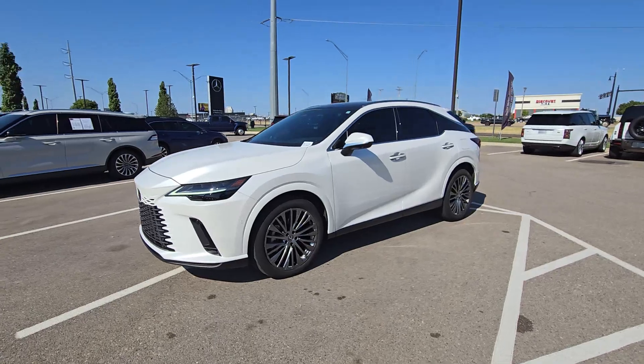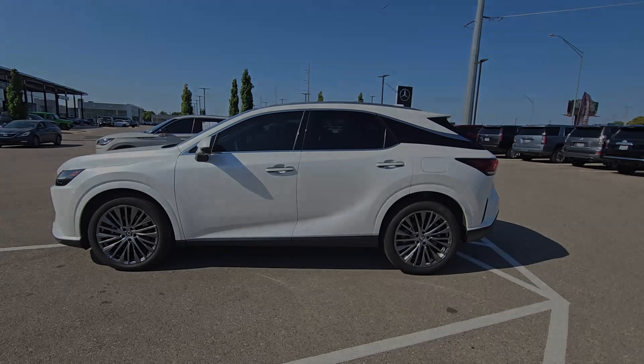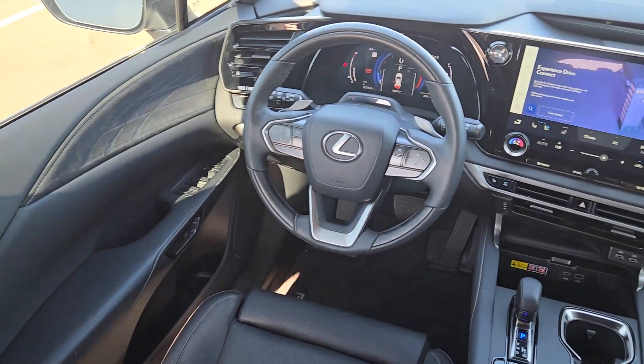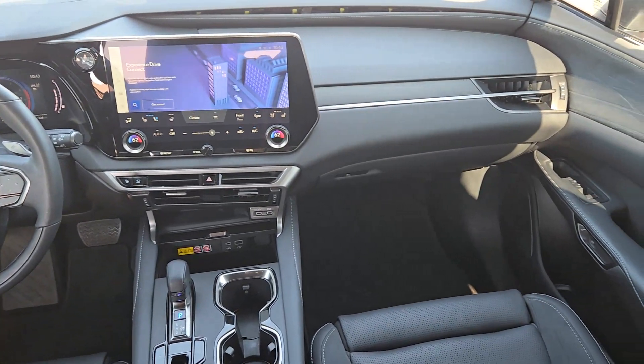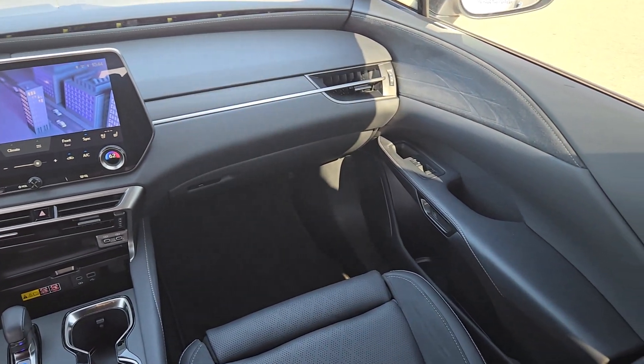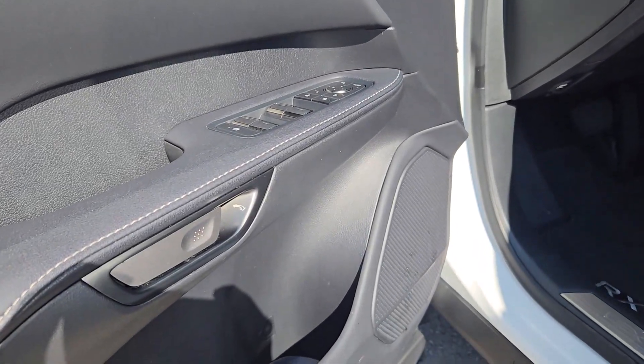The following are some of this vehicle's highlighted options: heated steering wheel, wireless Apple CarPlay and/or Android Auto, head-up display, touchscreen infotainment system, wireless charging station, panoramic roof, navigation system, keyless entry, paddle shifters, and power passenger seat.